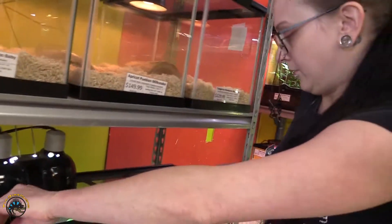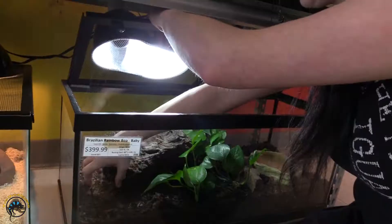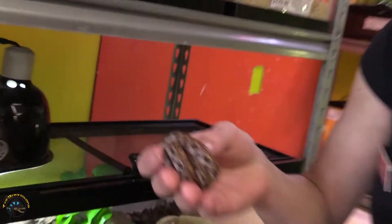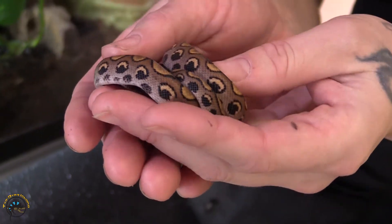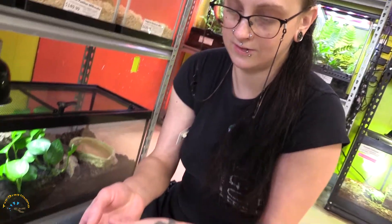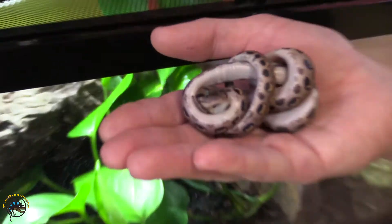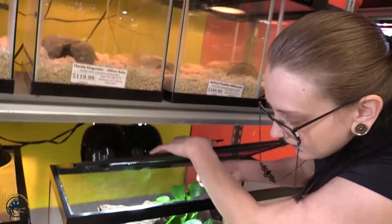We also got ourselves a Brazilian rainbow boa baby. She's quite adorable. Let's see if I can find her — see if she'll like me. These guys are very nippy when they're young. She's very shy actually, but that doesn't mean she won't try to slowly nom me. I love their patterns. Alright, let's put her back before she gets too excited.